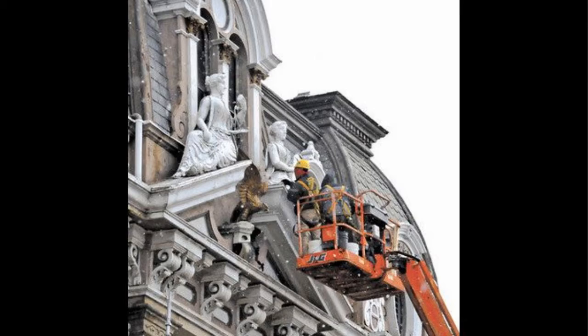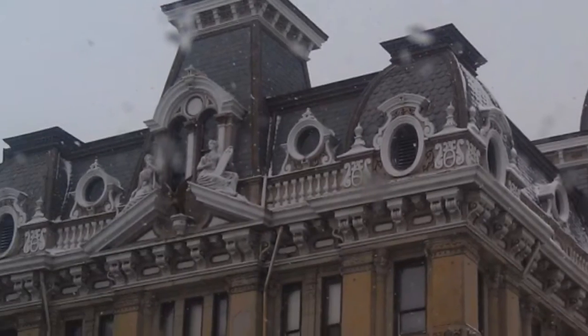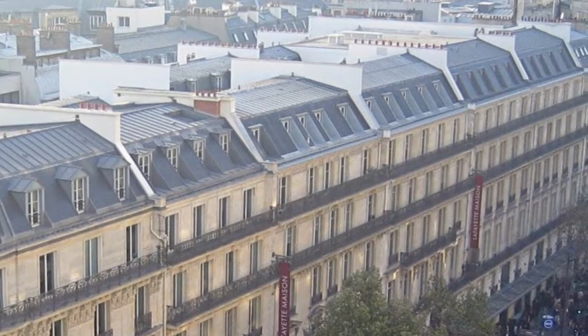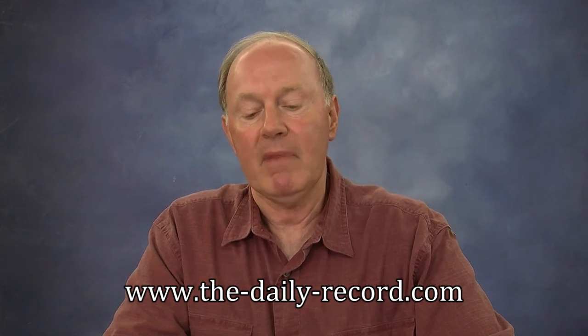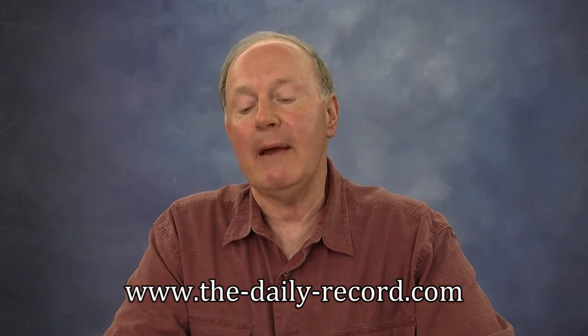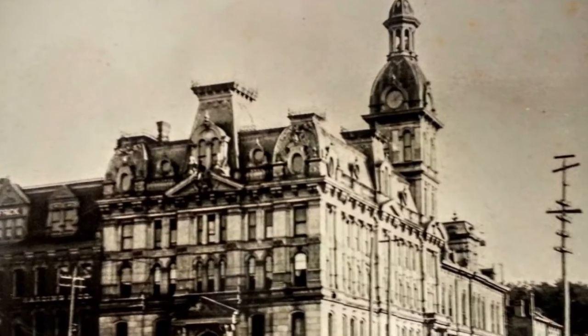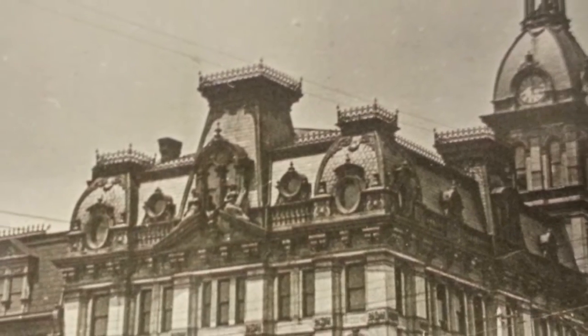Style elements of the Second Empire ornamentation include heavily bracketed cornices, corner quoins, balustrades, towers, and always a mansard roof. Beyond its sheer visual strength, the advantage of a mansard is the added space it offers. Behind what appears to be a roof, there is actually room for a full floor instead of just an attic. And a mansard roof in the Second Empire style was always, always, always topped with a cast or wrought iron cresting, which the Wayne County Courthouse had at the time of its creation, but which was taken down sometime around World War II.